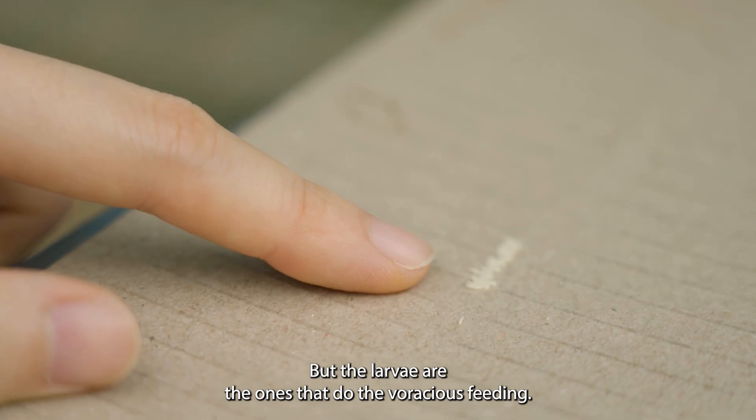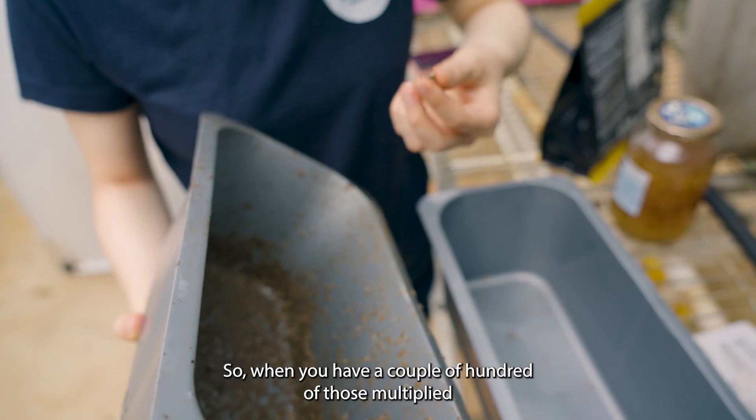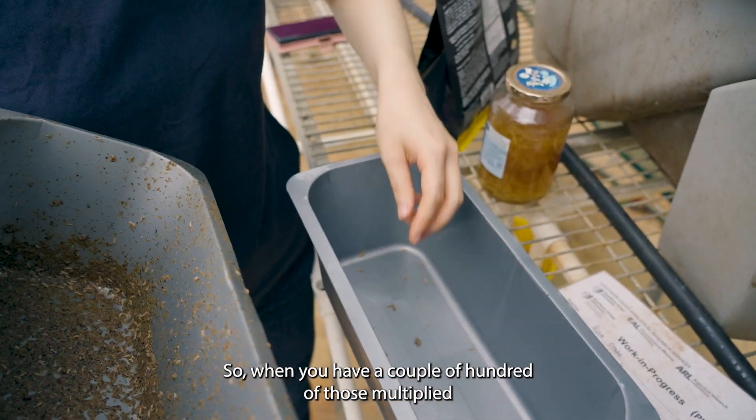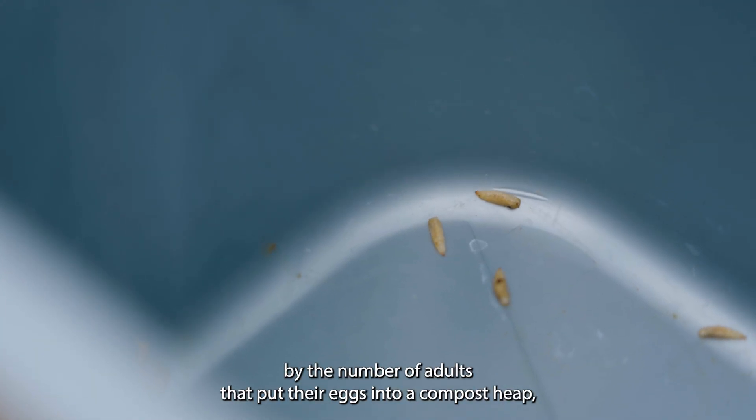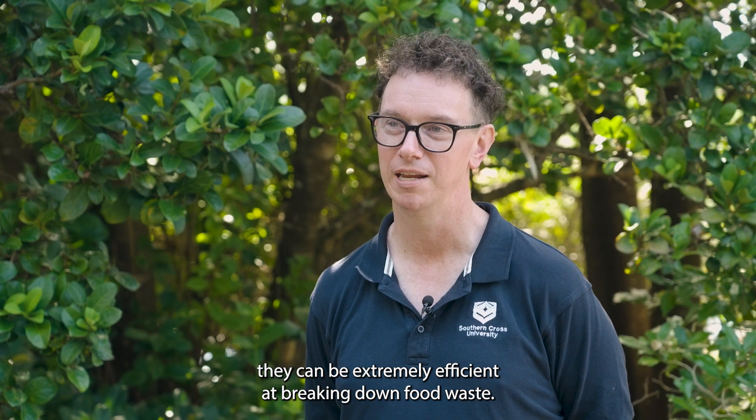The larvae are the ones that do the voracious feeding — they can consume twice their body size in a day. When you have a couple of hundred of those, multiplied by the number of adults that put their eggs into a compost heap, they can be extremely efficient at breaking down food waste.